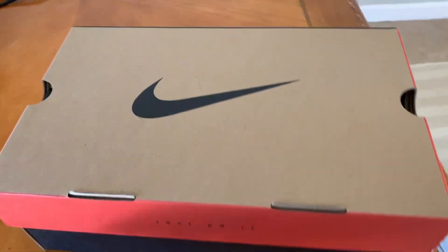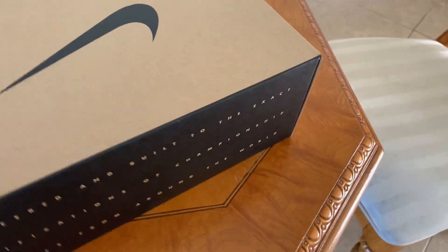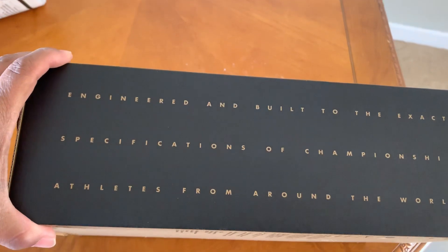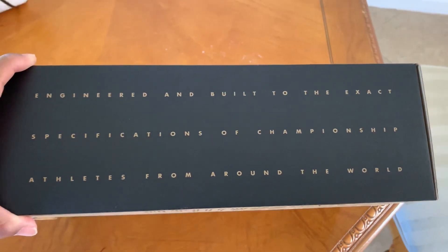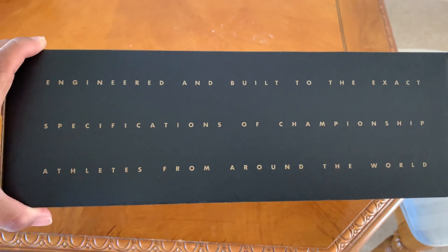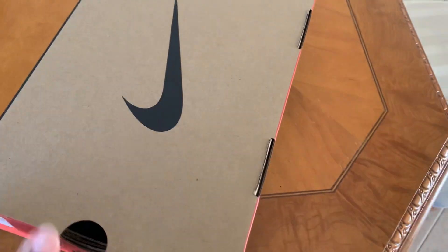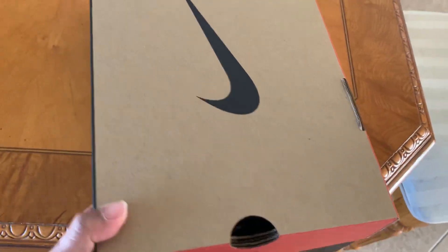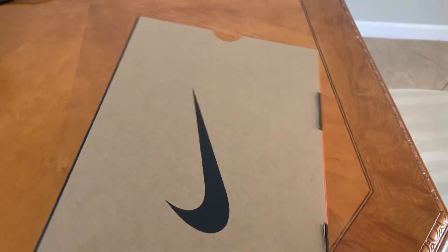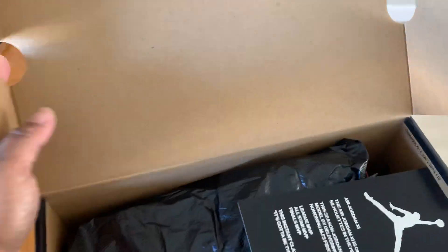These are my version of the Jordan 11s that I just got, and they came in the original box — the old-fashioned box. So not only is the shoe gonna be a hot commodity, but you can potentially sell the box. That's how crazy this sneaker game is getting — it's getting out of control.